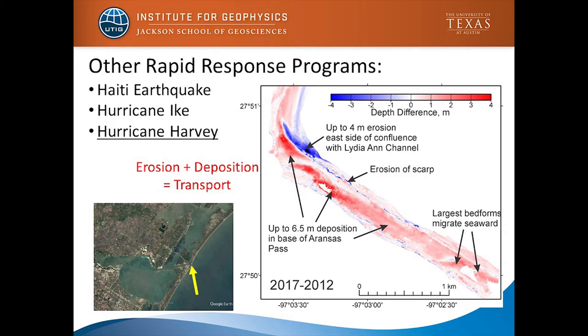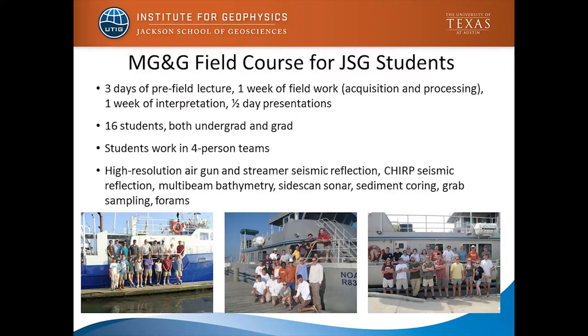More recently there's been work after Hurricane Harvey — very close to home — and our field course had collected data in this area beforehand. Scientists went back and collected new data over the same areas, showing changes over five years: 2012 pre-existing conditions versus 2017 post-Harvey. The red shows a lot of deposition and blue shows erosion, so again these large systems cause very big changes — a lot of erosion, a lot of deposition — showing significant sediment transport going on.